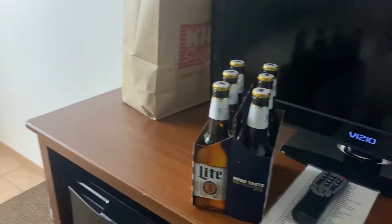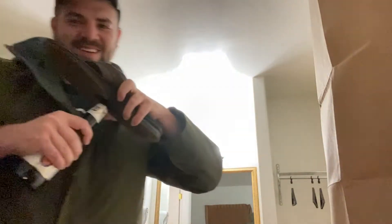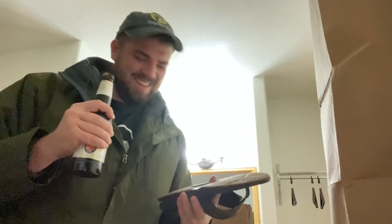Alright, let's crack one of these open. I just realized I don't have a bottle opener... actually yeah I do, hold on. I never thought I would use this. Come on — let's see. Oh well, it's been a long day guys, but I had a great time.